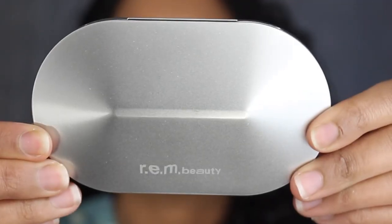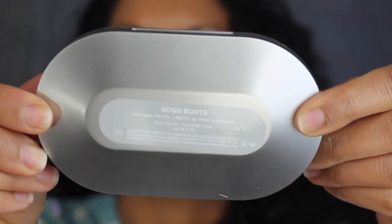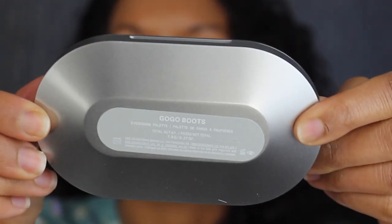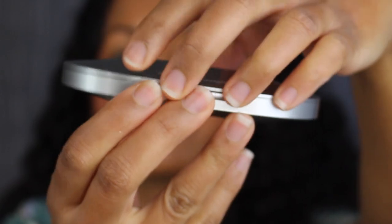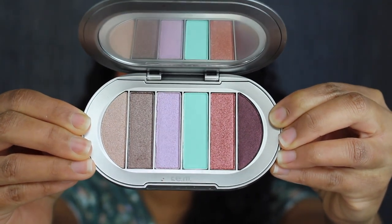Here's what the actual eyeshadow palette looks like — it says REM Beauty. And then on the back, you have the palette name. This is in the shade GoGo Boots.